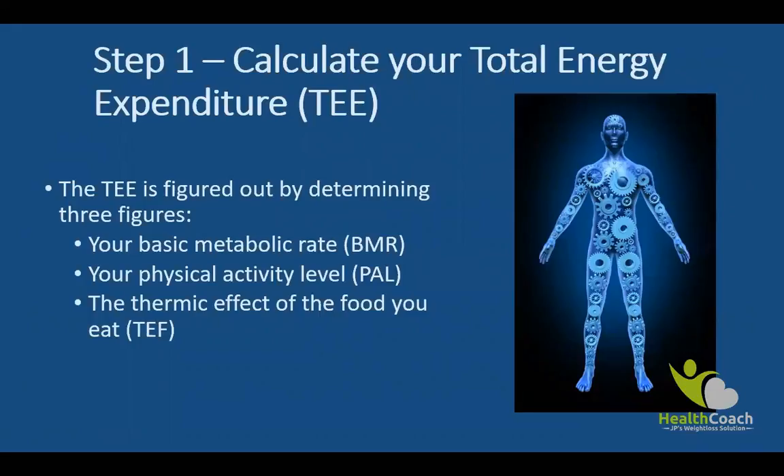The first one is your BMR, or basic metabolic rate. This is the energy that you use for your basic bodily needs. Even when your body is at rest, it still burns calories by breathing, growing, circulating blood, repairing cells, etc. This is a big factor because it usually accounts for about 60–75% of your daily calories burned.